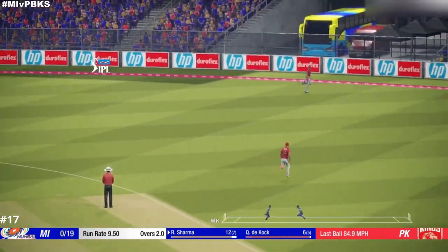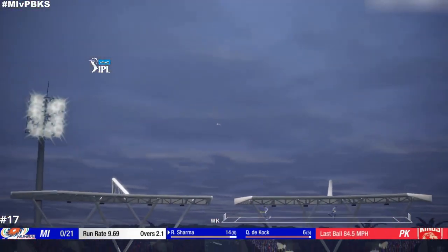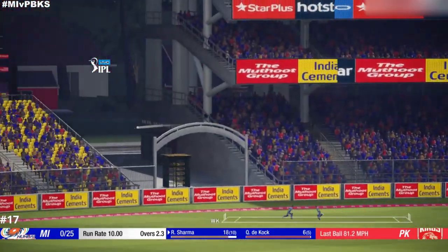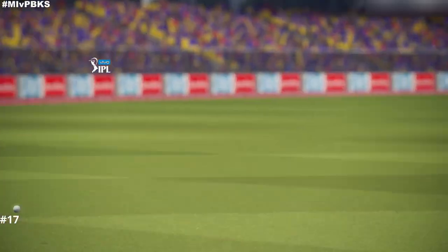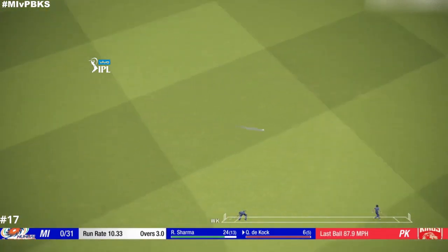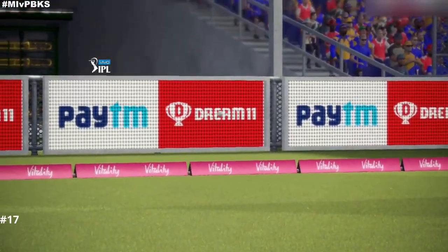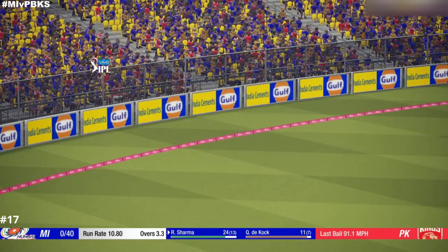Catch! Right off the middle of the bat. Catch it. Solid shot, goes for four.